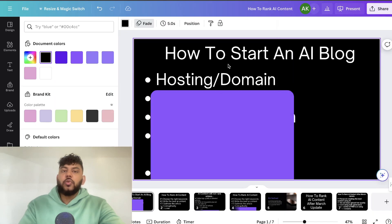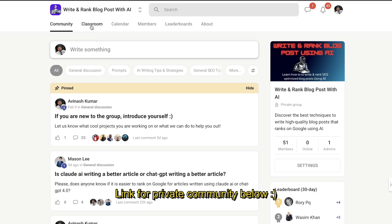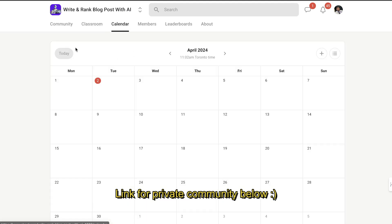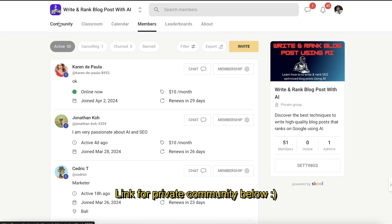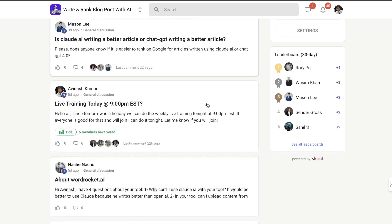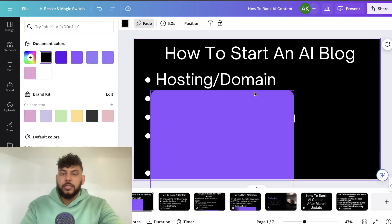Keep in mind this is a condensed tutorial. If you want to see exactly how I would start, grow, and monetize a website in full detail, you can join my paid community for only $10 per month on School. I do live trainings weekly, you can ask me any questions, and you get access to my AI Writing Mastery course and private community. I'll leave a link in the description below.